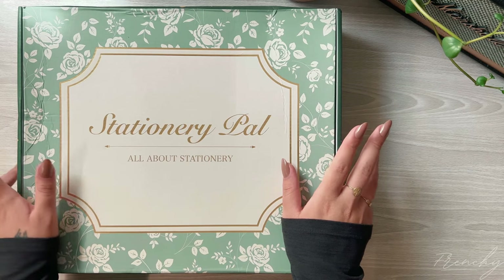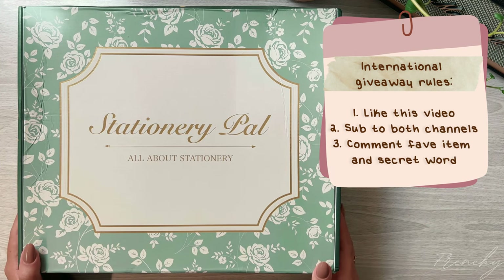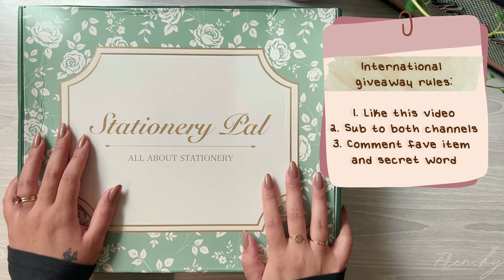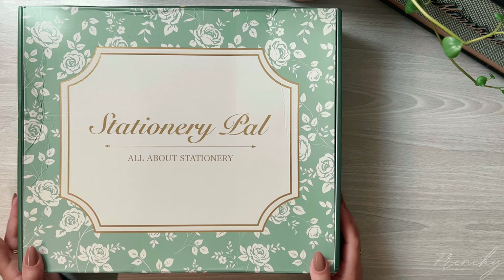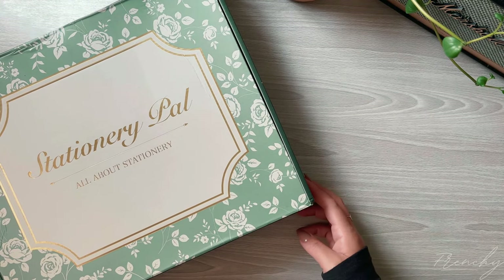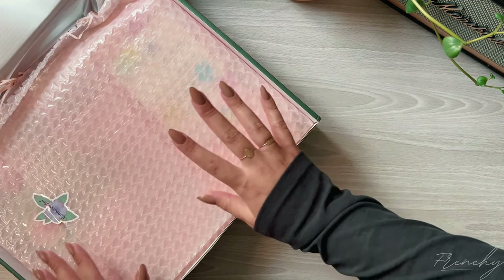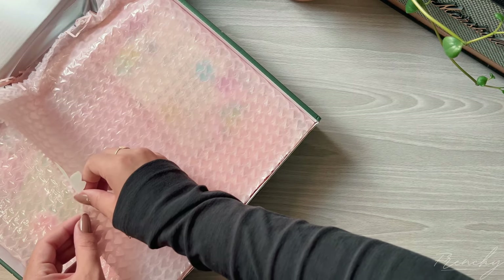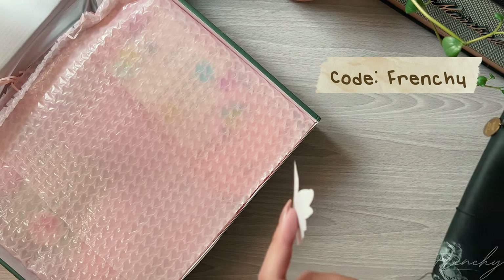Stationery Pal is doing a giveaway for one of my subscribers. The rules are down below, but basically you have to be subscribed to my YouTube channel as well as Stationery Pal's YouTube channel, and comment down below your favorite item and the secret code word shown somewhere in this video — so stay tuned. Right now Stationery Pal is having a huge back-to-school event where they're marking down up to 70% off over 2,000 products. They're also giving away AirPods, Fitbits, Polaroid cameras, and Kindles with any order. My discount code is upped to 18% — use code FRENCHIE until August 31st, then it goes back to the normal 12% discount.